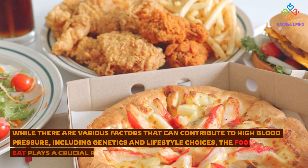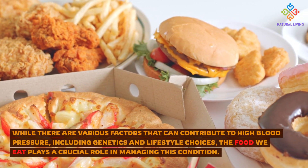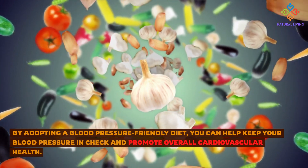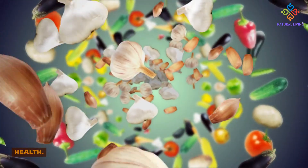While there are various factors that can contribute to high blood pressure, including genetics and lifestyle choices, the food we eat plays a crucial role in managing this condition. By adopting a blood pressure-friendly diet, you can help keep your blood pressure in check and promote overall cardiovascular health.